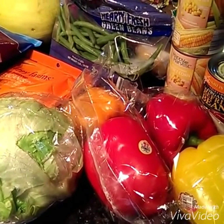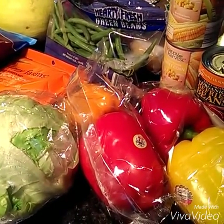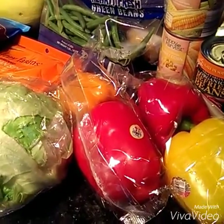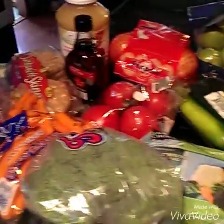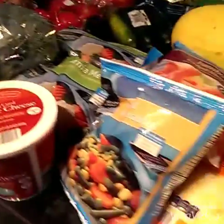Hi everybody, it's Jen and I wanted to share with you my grocery haul from today. So as you might know, I shop at Aldi, so I wanted to take you through some of the things that we got on today's trip.